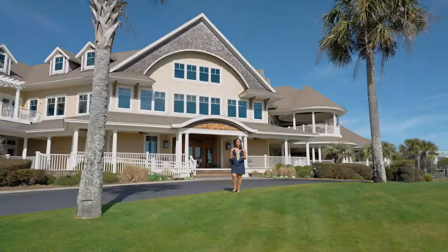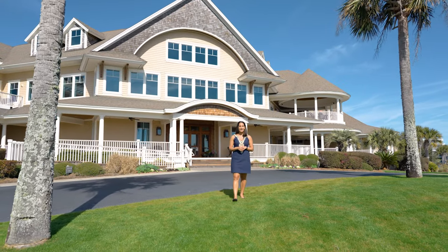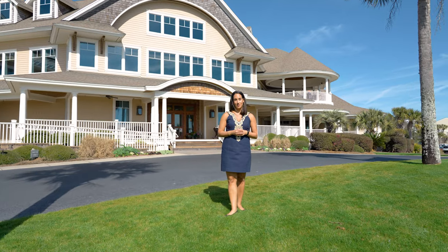Home sites that are ready to build on are few and far between on the island. Don't miss this opportunity. Schedule your tour with me today.